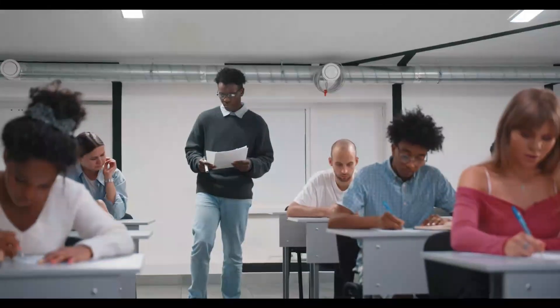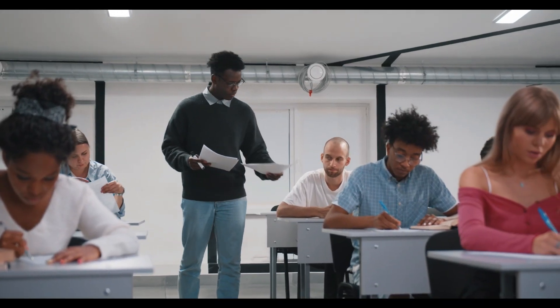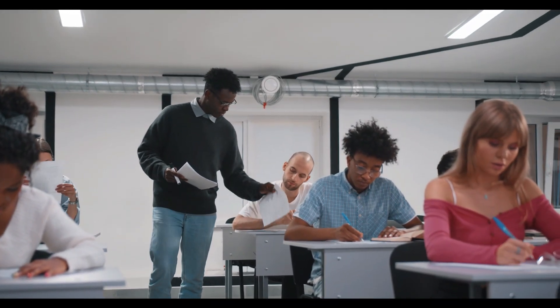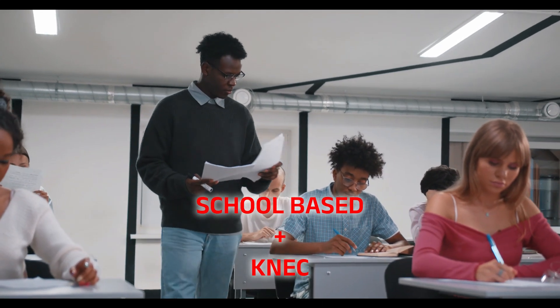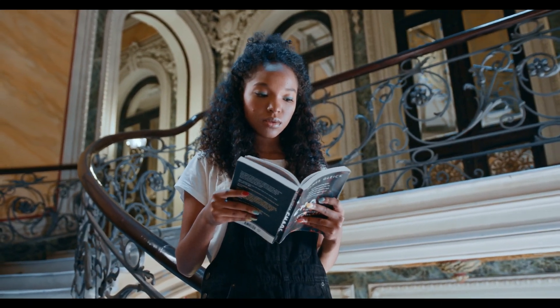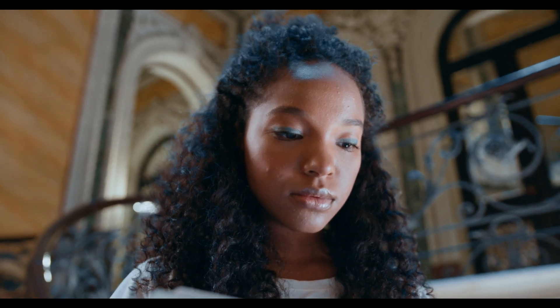Each learner is expected to take between seven and ten subjects in total. Assessment is done through school-based assessments and a final national examination in grade 12. The final grade is determined by 60 percent from school-based assessments and 40 percent from the national exam.